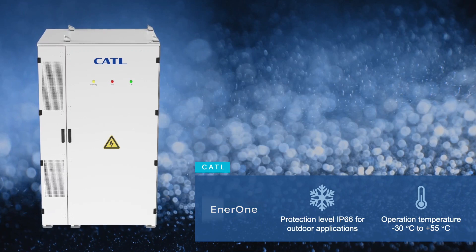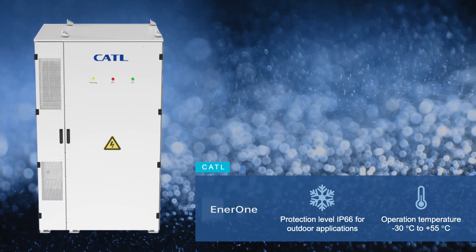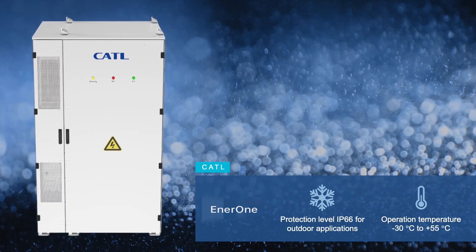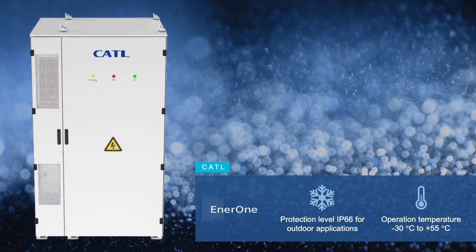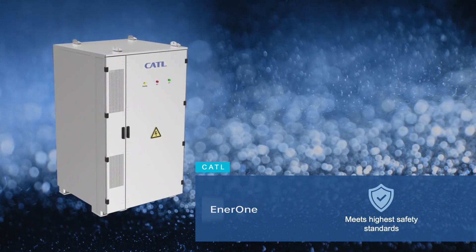It can be used flexibly in outdoor applications thanks to IP66 of the main components and the ambient temperature range of minus 30 to plus 55 degrees Celsius. It has passed critical tests on the cell, module and rack level,